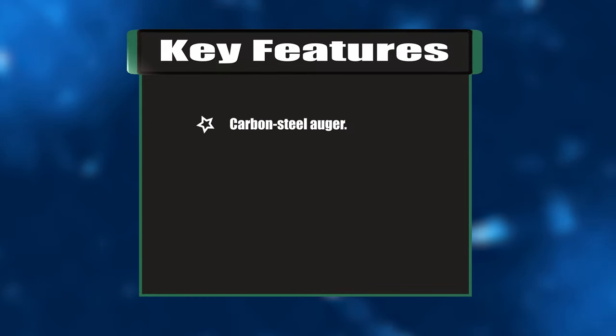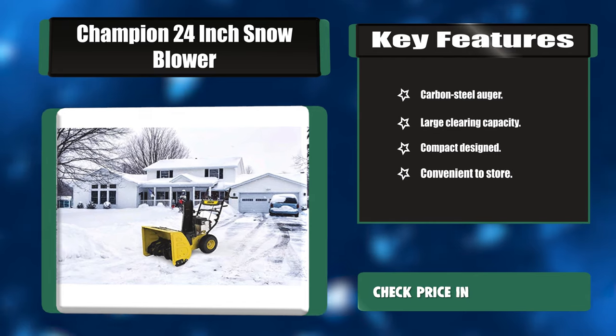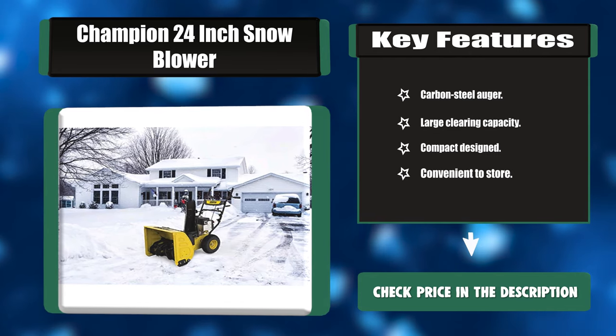Key features: carbon steel auger, large clearing capacity, compact design, and convenient to store.